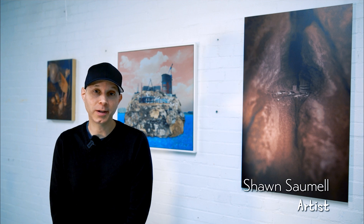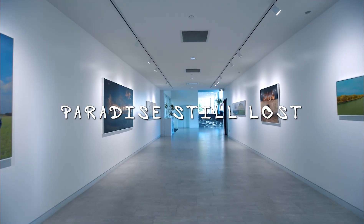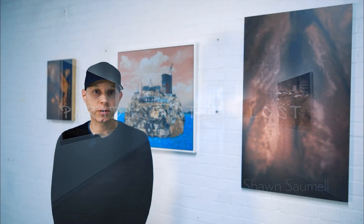Hi, my name is Sean Sommel. The title of my exhibition is Paradise Still Lost. This work is a continuation of a previous project, Paradise Lost, and I am building new pieces upon it.